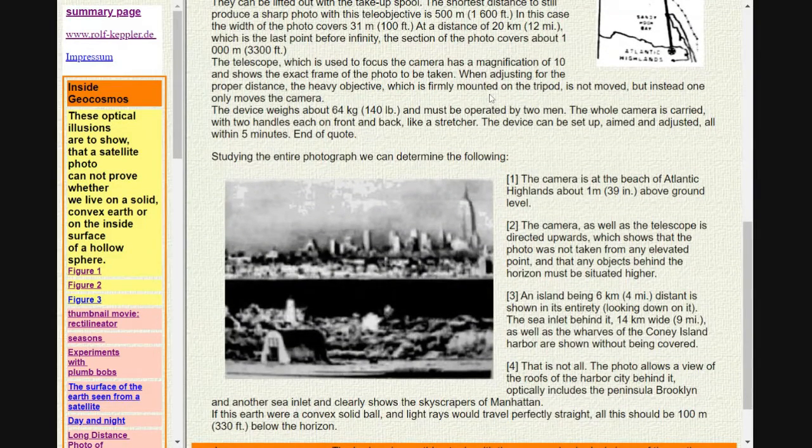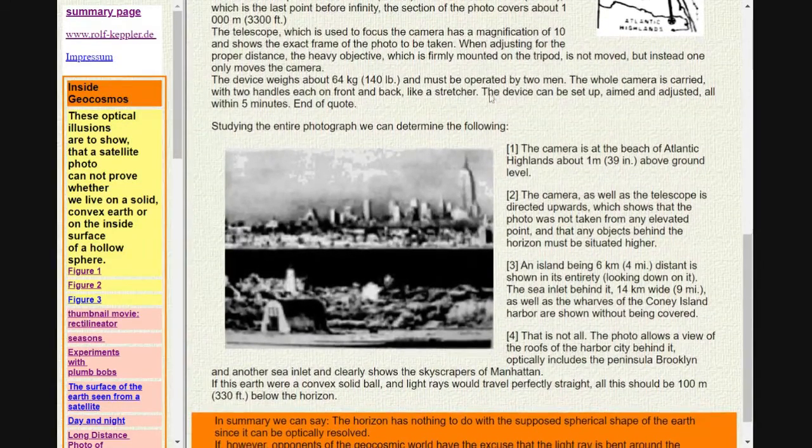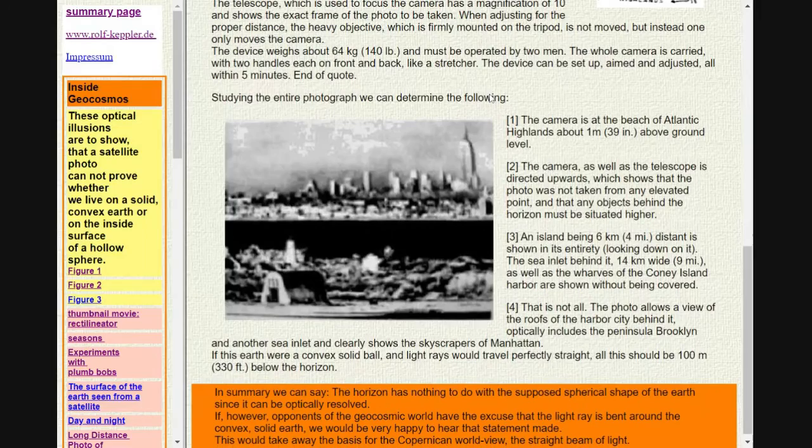The device weighs about 64 kg and must be operated by two men. The whole camera is carried with two handles each on front and back, like a stretcher. The device can be set up, aimed and adjusted within five minutes. End of quote.